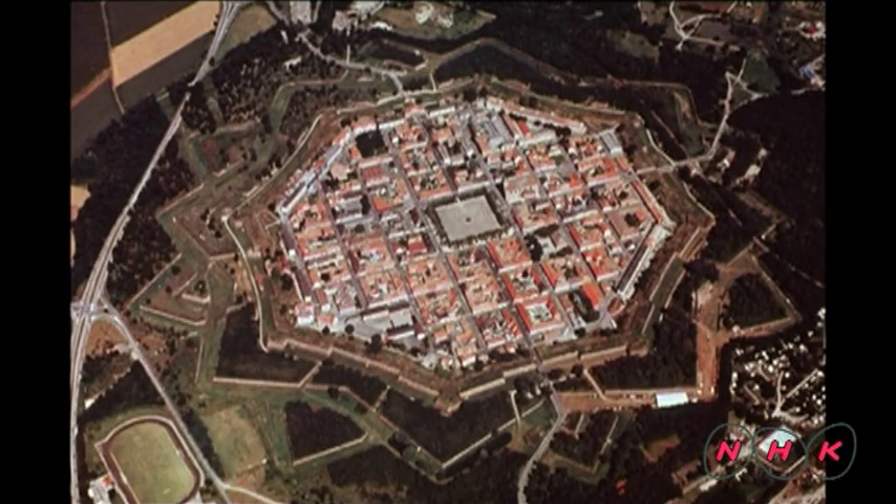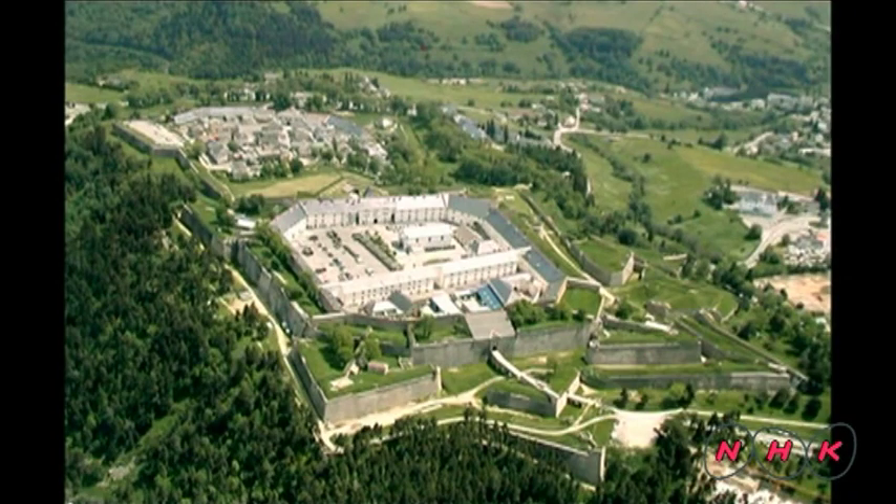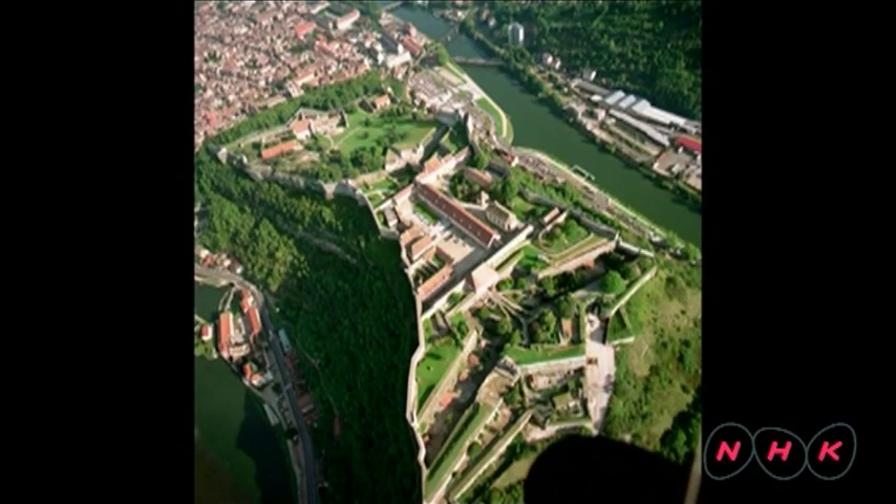Vauban built 160 fortresses and 12 of them are inscribed as World Heritage today. Using natural landforms, these fortresses were built along the French border.